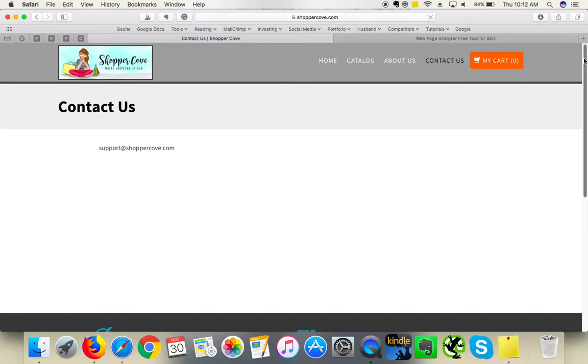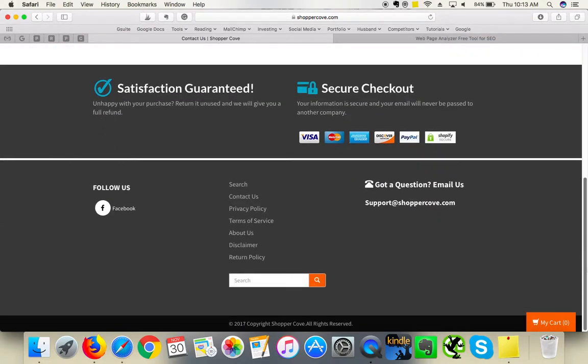On your Contact Us page, it's just an email address. As mentioned, hyperlink that email address and add more content — even two sentences such as 'Email us with any questions and we'll get back to you within 24 hours' is more encouraging than just an email address. Also, use a standard Shopify contact page, which will display a message form for you — this is a very user-friendly way of encouraging people to get in touch with you.